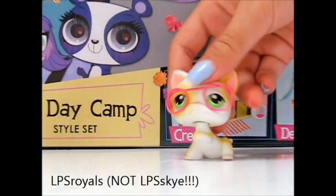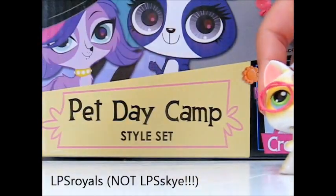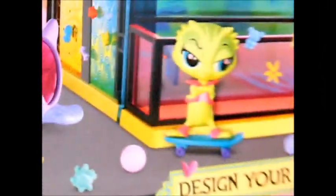Hey guys, this is LPS Sky again and I'm here to show you and give you a tour of the Pet Day Camp. It comes with stickers to design your house and decorate. It came with two LPS named Lemon Face McGill and Russell Ferguson. So let's head on over to the camp and see them.